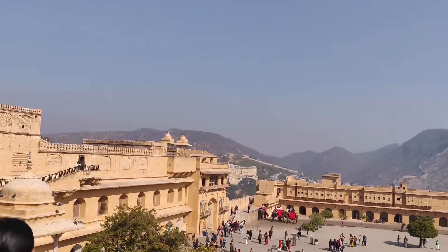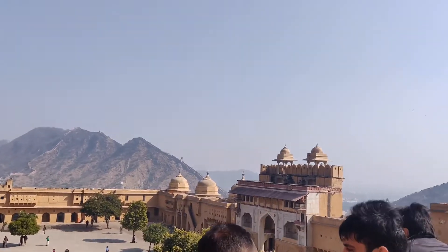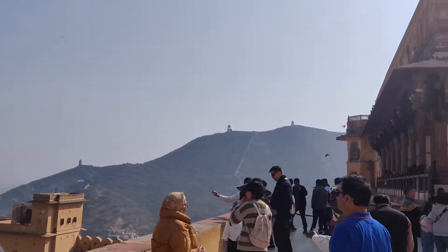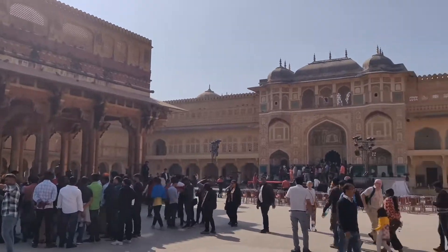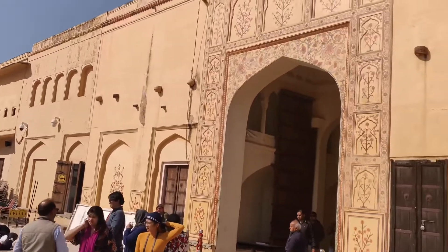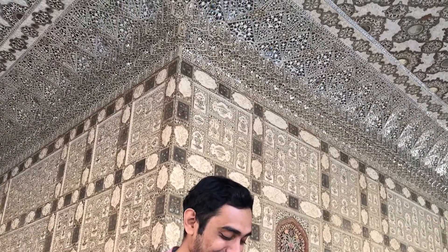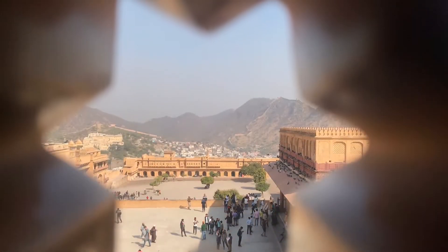Look at the view — the place is totally amazing, surrounded by the Aravalli Hills. The place is built using Mughal style architecture. This is the view of Sheesh Mahal, which has mirror-worked ceilings and walls. There are some excellent photo spots, so let's click some pictures around the fort.